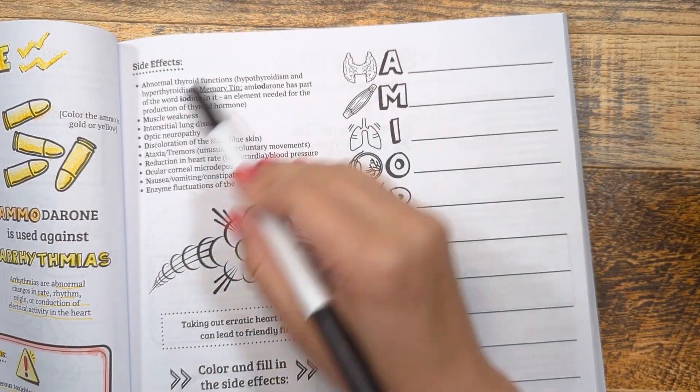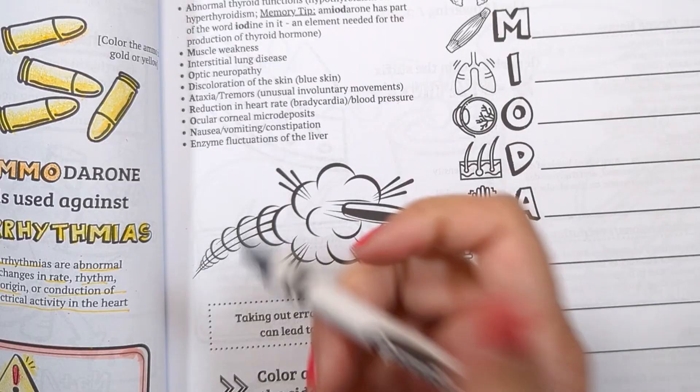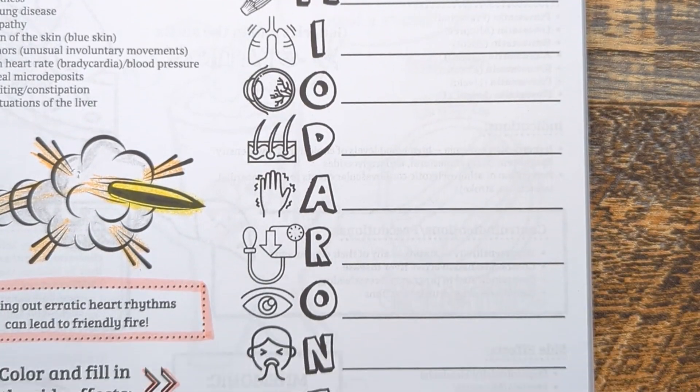Though this medication works well, there are a lot of side effects to keep in mind, as you can see here with this visual of this ammo causing friendly fire. You can remember the side effects using the mnemonic AMIODARONE.